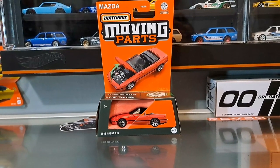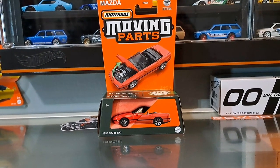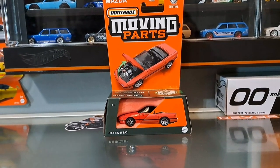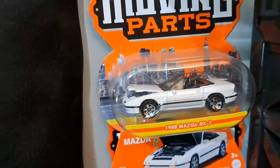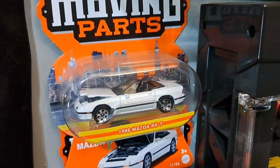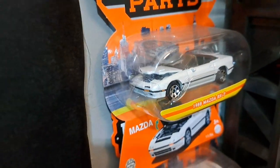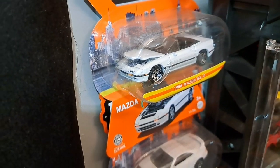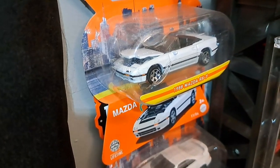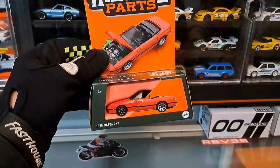Check this out — the 1988 Mazda RX-7, the second color variation. The first time we saw this casting it was in white. I personally hate convertible cars, but when it comes to any Japanese car, it's mandatory for my collection. That rotary engine is nice in detail. Matchbox should have done a hardtop version though!